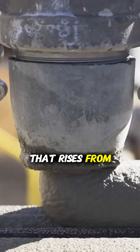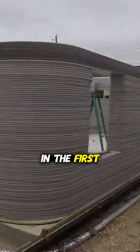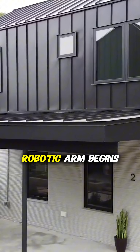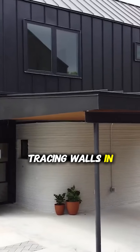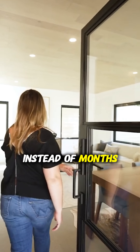Imagine a home that rises from the ground without a single brick laid by human hands. In the first moments, a giant robotic arm begins tracing walls in precise layers, building a full house in days instead of months.